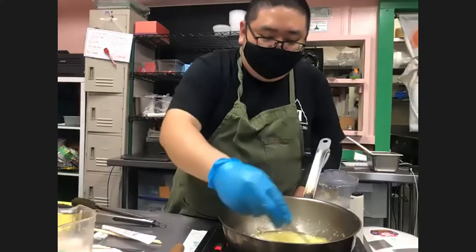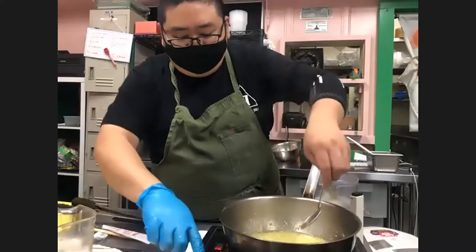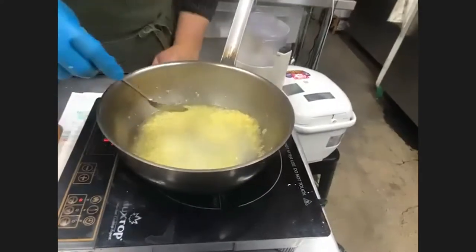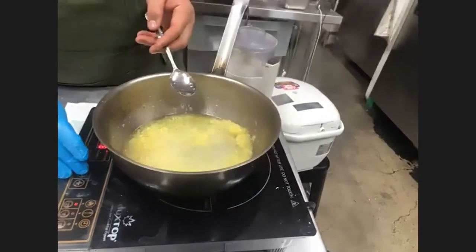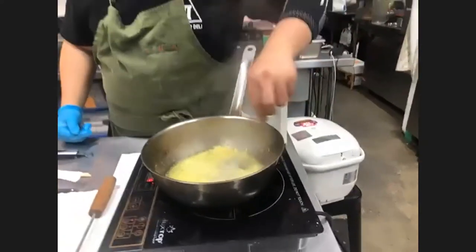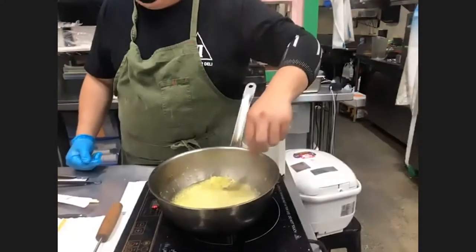Can the soy sauce poaching liquid be reused? Yes, it can usually be reused several times, but after each time you'll need to adjust the flavor because every time you cook chicken it takes flavor out of the sauce. So when you use it again, you'll need to add more soy sauce, salt, and sugar to compensate. You have to do it by taste since you don't know exactly how much flavor the chicken absorbed.